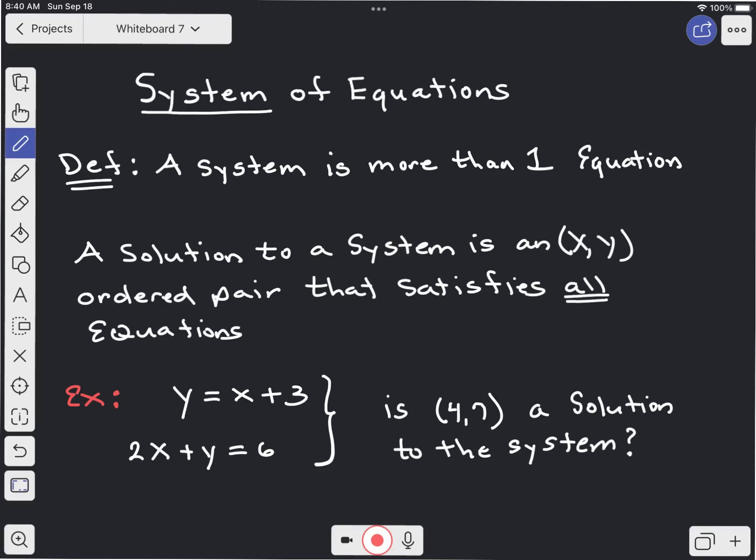Hello, so today we're going to go over systems of equations. A system of equations is when you are solving more than one equation simultaneously. So when you have more than one equation, that is called a system.